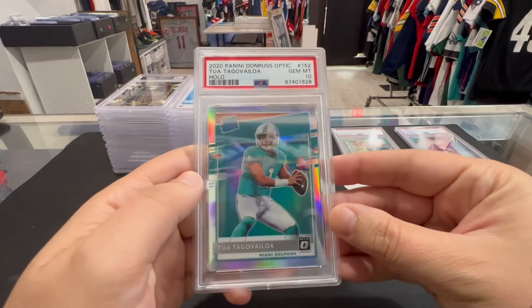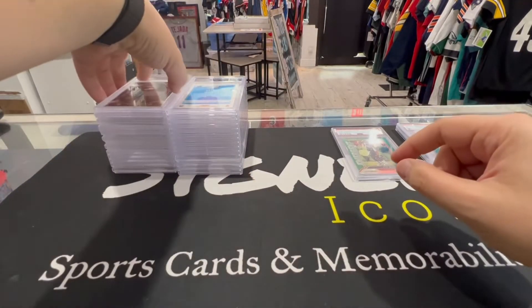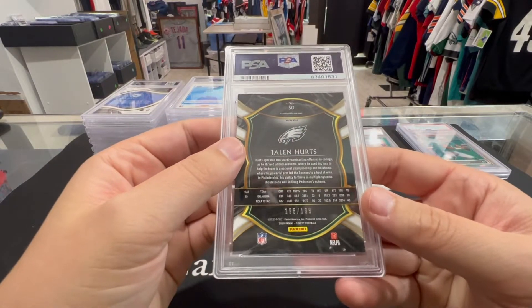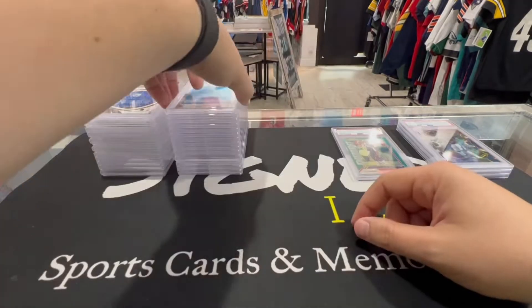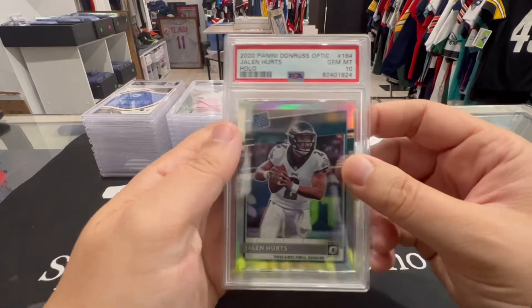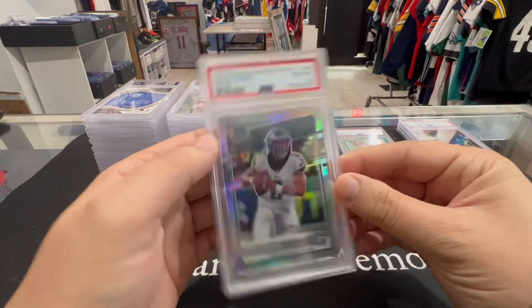Next up we got a Tua Optic Hollow — PSA 10. Take that all day, beautiful card, hope he comes back. Next up we have a Jalen Hurts numbered to 199 Select — PSA 10. Nice tri-colored Jalen Hurts right there. Next up we got a Jalen Hurts Optic Hollow — PSA 10. We do really well with these Optic Hollows, another beautiful card.